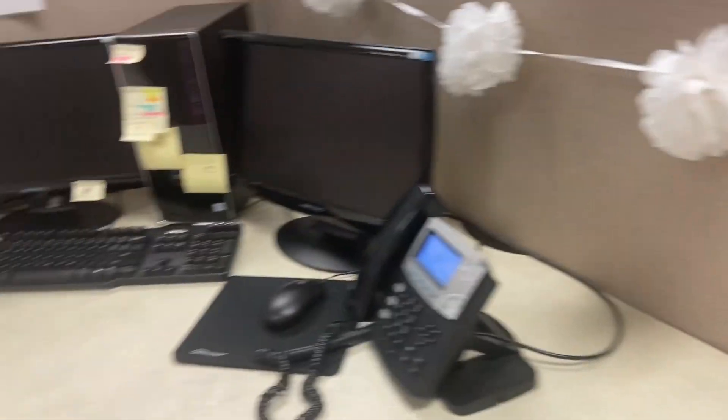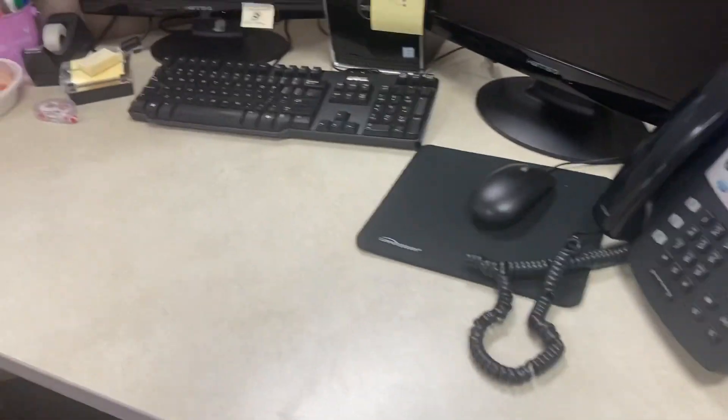Hi, welcome back to the channel. As you can see from the title, I'm going to be doing a desk tour. Someone was walking by so I was being a little shy, but I just left this in for the intro. This is what my desk looks like — a whole overview.